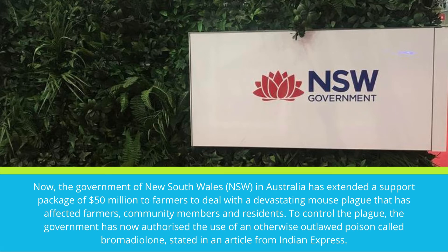To control the plague, the government has now authorized the use of an otherwise outlawed poison called bromadiolone.